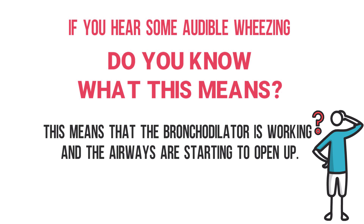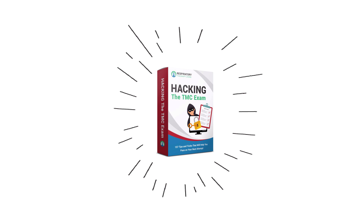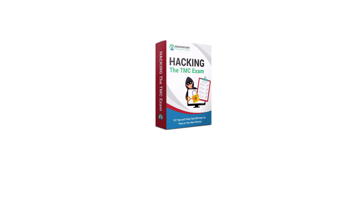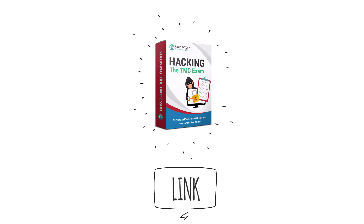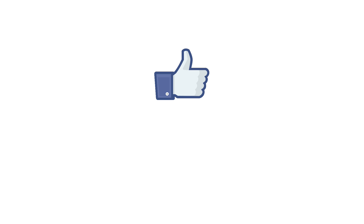If you enjoy tidbits of information like this concerning the TMC exam, definitely consider checking out the Hacking the TMC Exam video course. Inside the course, we share all of our best tips, tricks, and insights, and students have been using that information to pass the TMC exam. If you're interested, a link is in the description below.